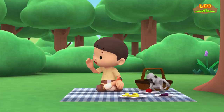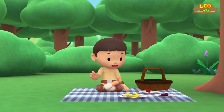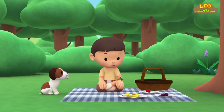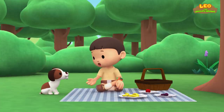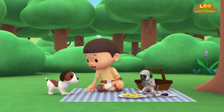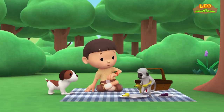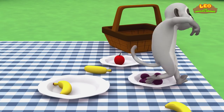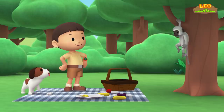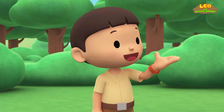Did you find it, Hero? Hey, I thought there were more grapes and apples. Oh hi, Hero. You found your bone. I seem to have lost some food — do you know where it might be? What? A monkey? Oh, hello. Do you want to join us for the picnic? The monkey really seems to like the fruit.